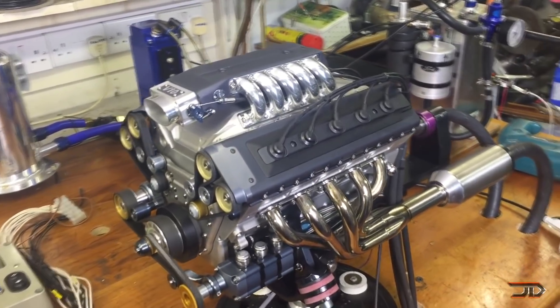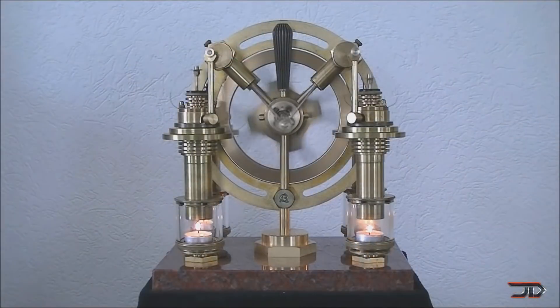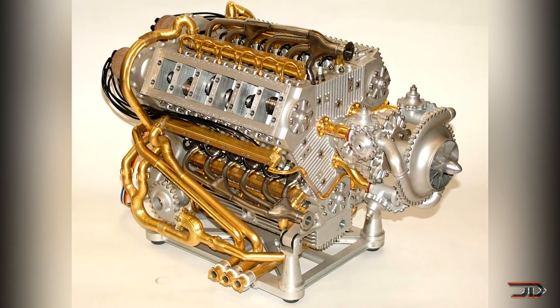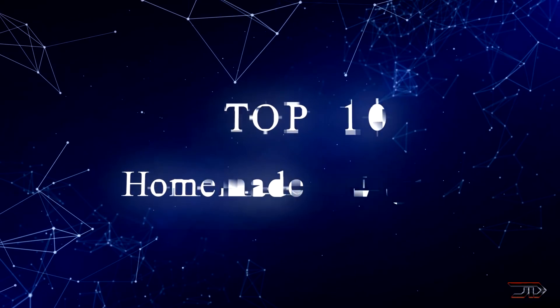There are literally thousands of engines out there which have been built from ingenuity, hard work, and perseverance. Many of these engines are not even shown on the internet, and some of the best builds are easily overlooked. So this video just shows some of the newer ones, and it's a small sample of what really is out there. So let's get started with the top 10 countdown.